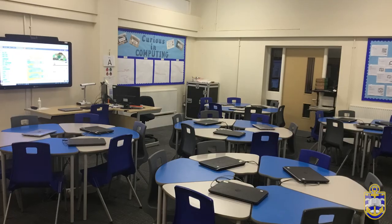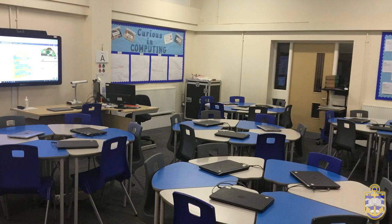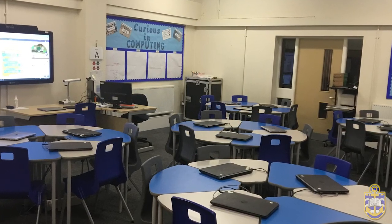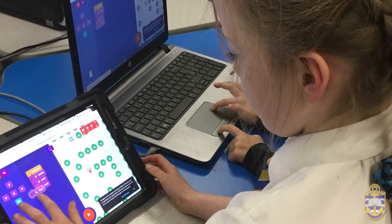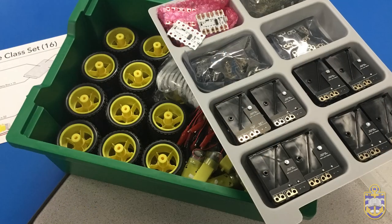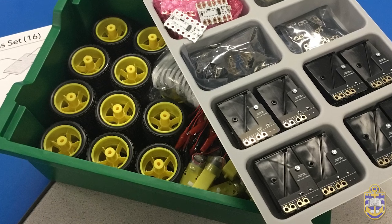Ancosome Academy is fortunate to have a dedicated computing suite equipped with 17 laptops and an interactive whiteboard. This is accessed by every Key Stage 1 and Key Stage 2 child every week. Disseminated across the school are five trolleys of 31 iPads. Within computing, the school has micro:bits and Crumble kits to enhance the curriculum. Through our computing hub, we are also able to lend resources from other schools as needed.